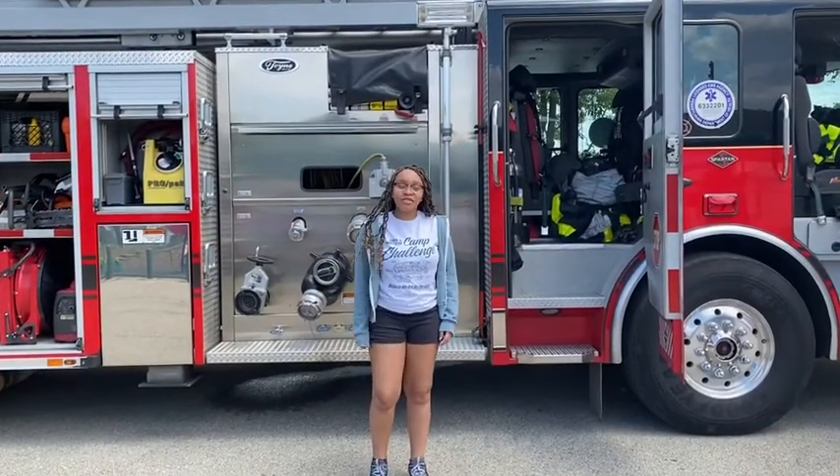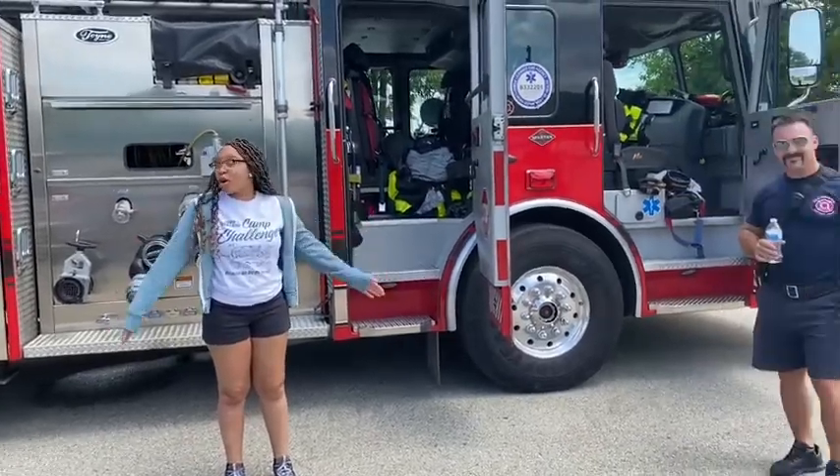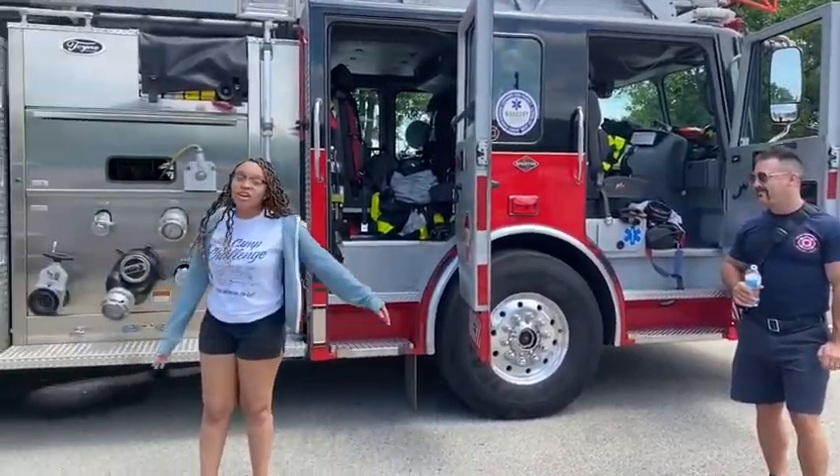Hi guys, it's Miss Kiera. For today's virtual field trip we have the firefighters here from the city of Washington and they're going to tell you about the fire truck and what they do.